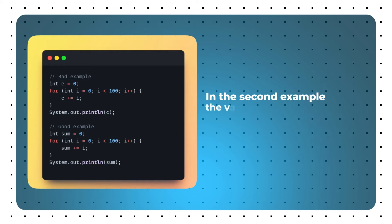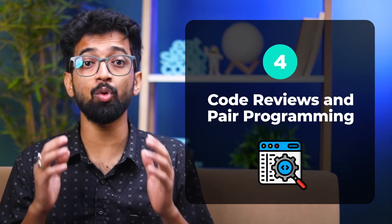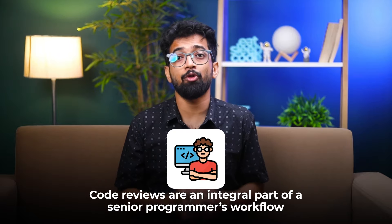In the second example, the variable name clearly describes its purpose, making the code more readable. Here's a pro tip: refactor your code regularly. It's like tidying up your room — it might seem tedious, but it keeps your codebase clean and manageable. Step 4: Code Review and Pair Programming. Code reviews are an integral part of a senior programmer's workflow. It's not just about finding mistakes; it's about improving the overall quality of the code.